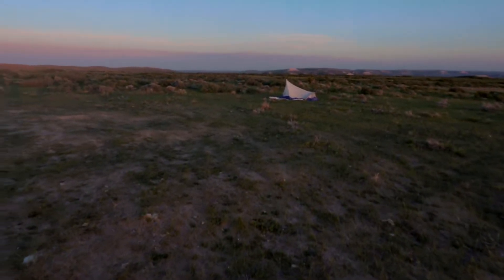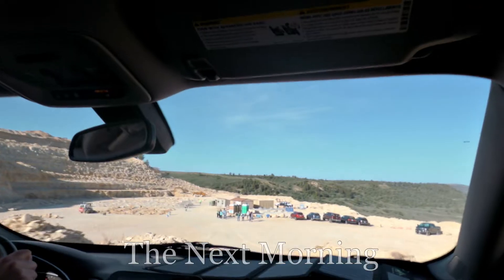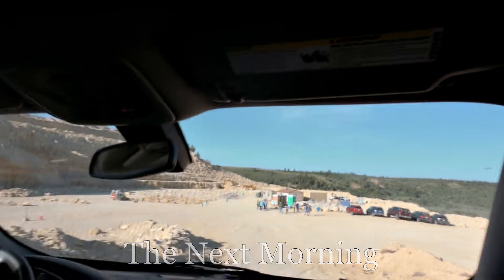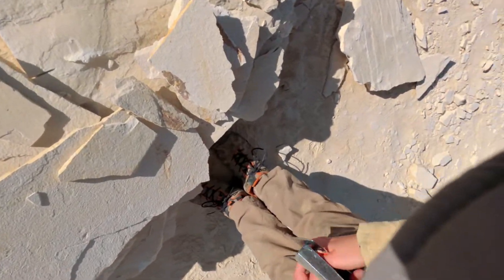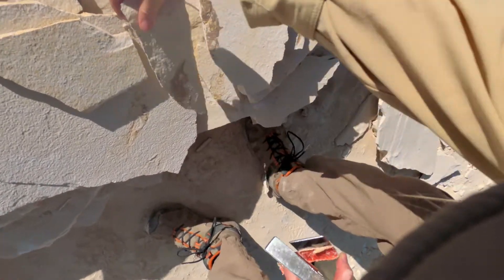There's our tent, way over there. We're at the dig site. This is the discard pile, but they're not discards for me.